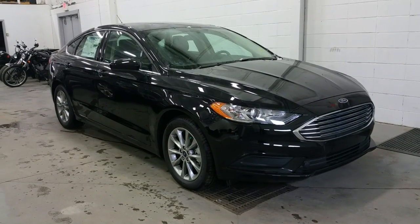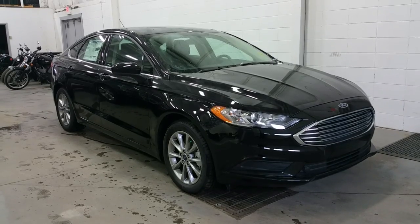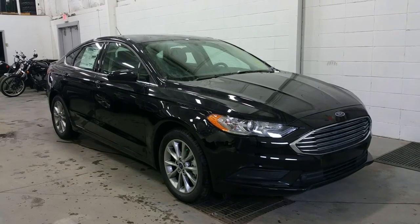Welcome to Boundary Ford, conveniently located at 2502 15th Avenue in the border city of Lloydminster, Saskatchewan and Alberta. Today we're checking out a tour of the all-new redesigned 2017 Ford Fusion SE model.